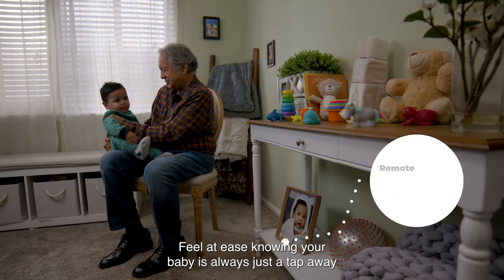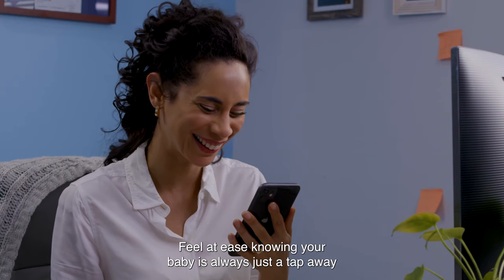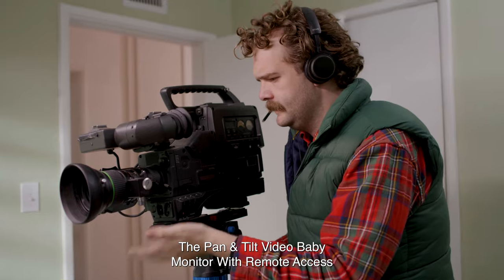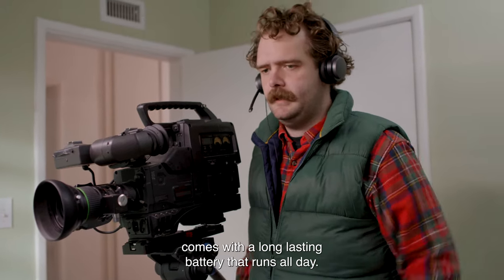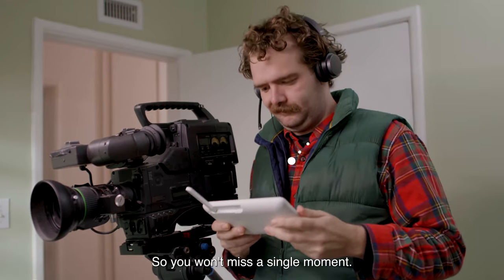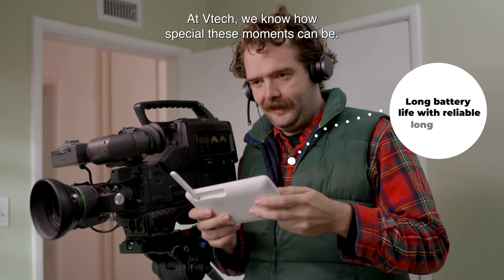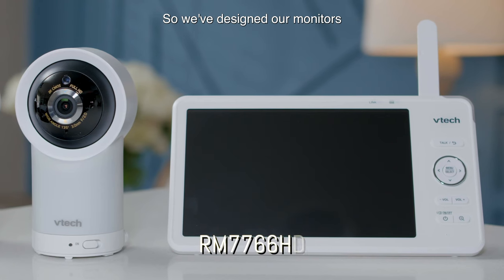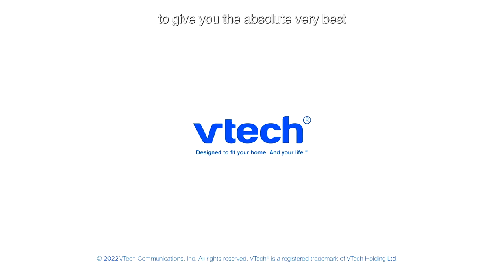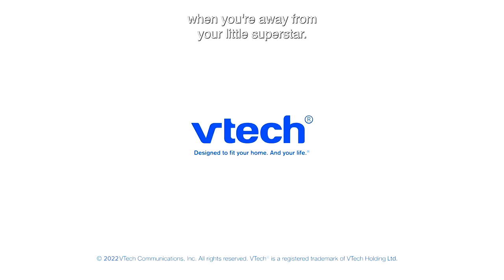Feel at ease knowing your baby is always just a tap away with our remote viewing and recording. The Pan and Tilt Video Baby Monitor with remote access comes with a long-lasting battery that runs all day, so you won't miss a single moment. At VTech, we know how special these moments can be, so we've designed our monitors to give you the absolute very best when you're away from your little superstar.